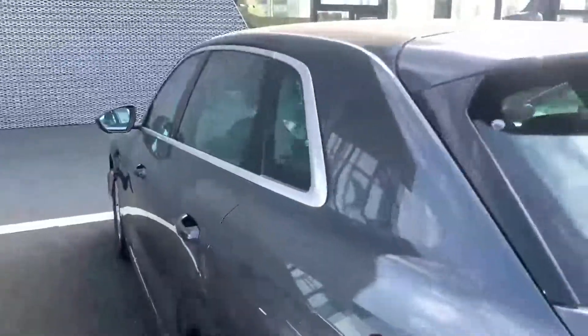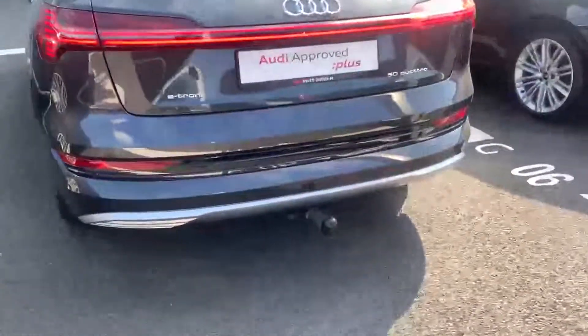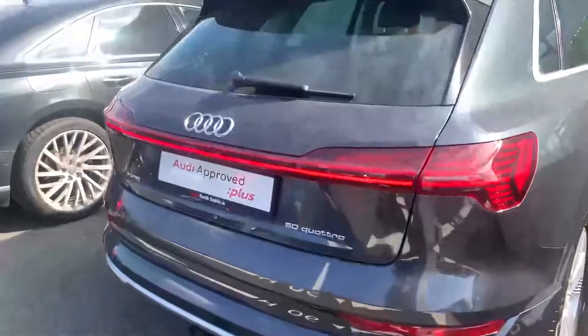It comes with folding wing mirrors, electronic tailgate, and this particular one's got a detachable tow bar as well. You may be struggling to see it in the daylight, but you've got a light bar along the back as well.